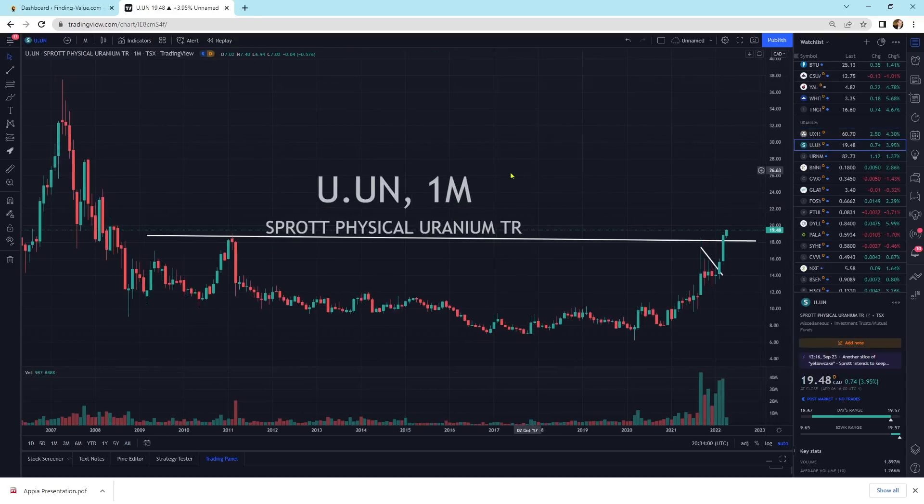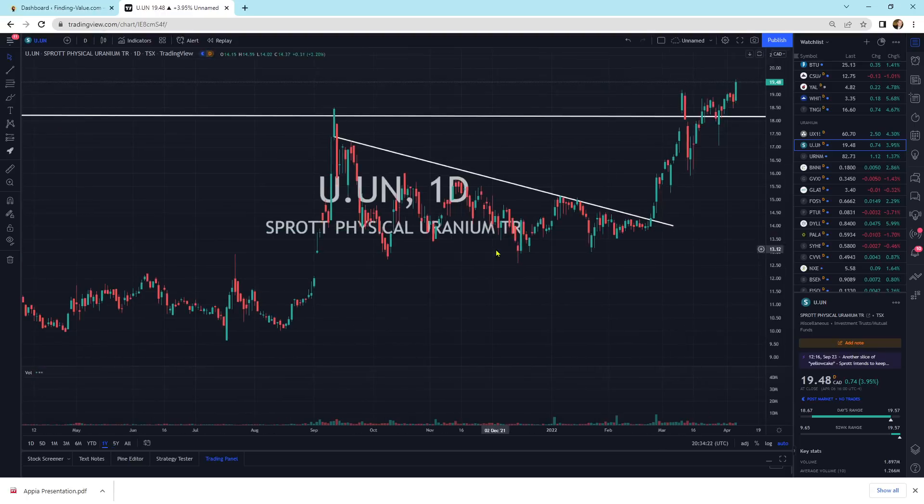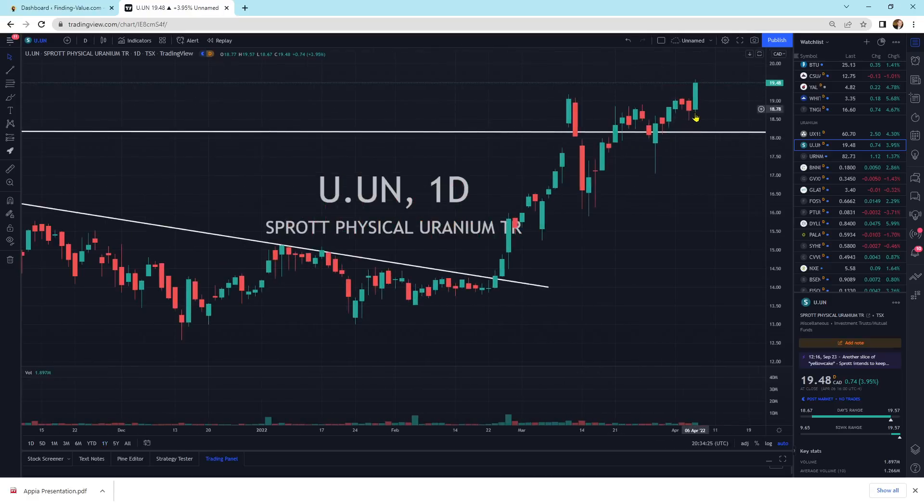Looking at the Sprott Physical Uranium Trust, this is also starting to take off. It's looking really good. We've got the volume on the right-hand side, we've got the break of the resistance line, and we're getting large big up movements. These are monthly candlesticks on the right-hand side — this all looks really bullish. Zooming in on the daily candlesticks, this is a very strong buying pressure day. I think we're probably going to go higher. We had a little pause on top of its support-resistance area, but the buyers decided to push this thing higher.